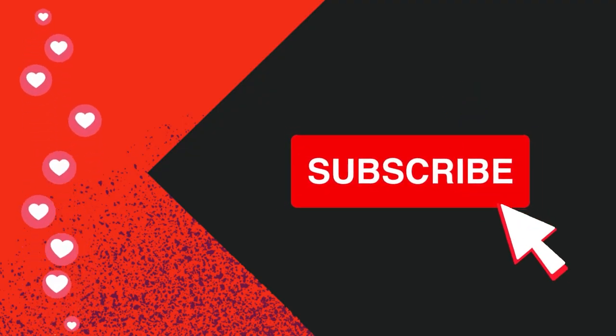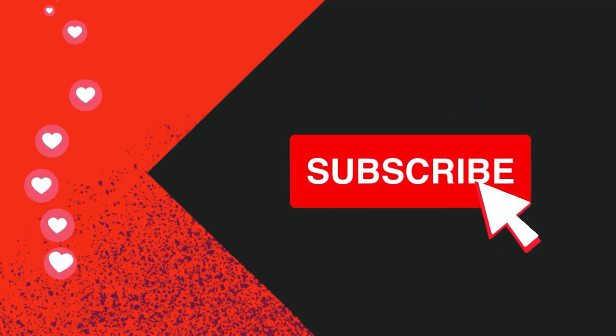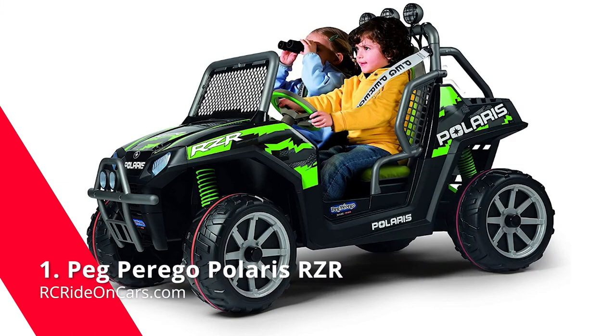Please subscribe to this channel for more of the best information about Power Wheels, scooters, and anything your kids can cruise around in. First, we have the Peg Perego Polaris RZR.